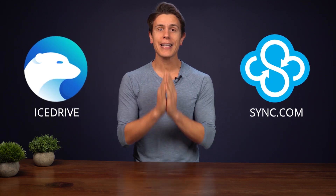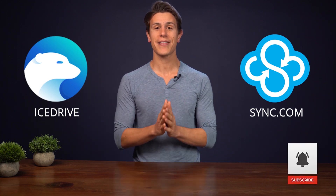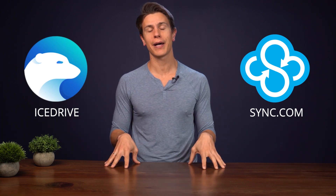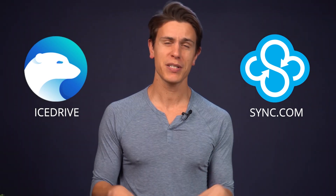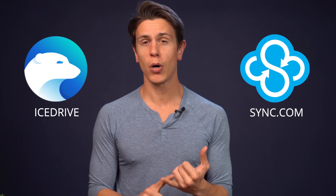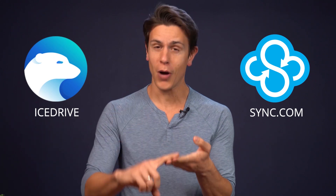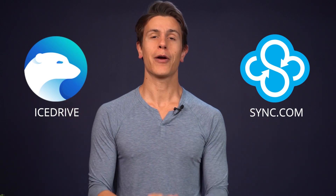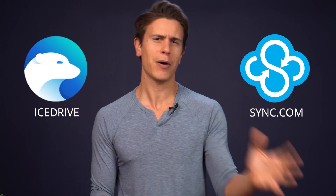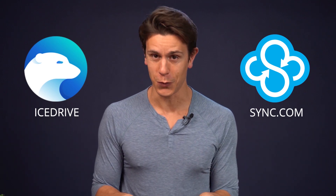But before we do, please let me remind you to give us a thumbs up if you liked the video and also hit that bell if you want to be notified whenever we release a new video to this channel. Because here at Cloudwords, we're all about remote collaboration, cloud storage, file management, project management, and everything else in between. So I really hope you enjoy our content — you can browse our back catalogue of over 100 videos and I hope you'll learn something new.